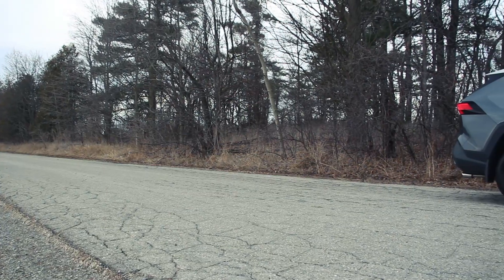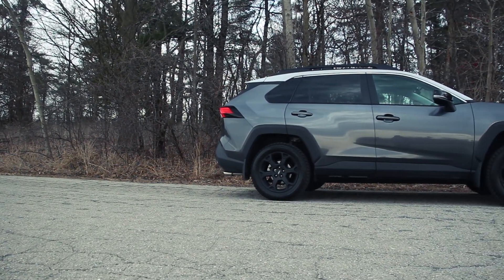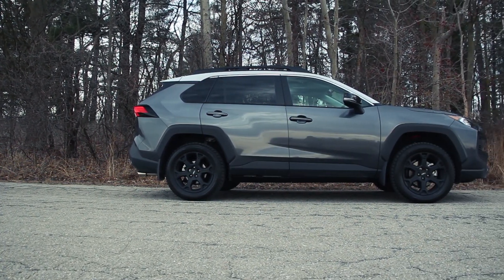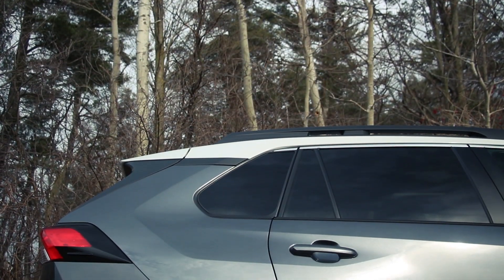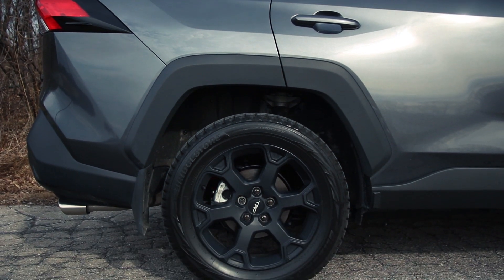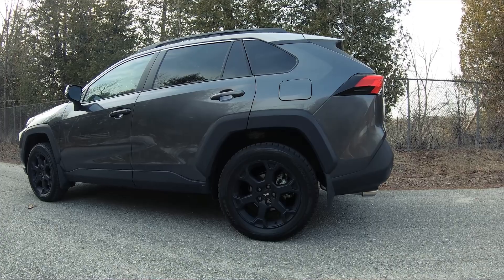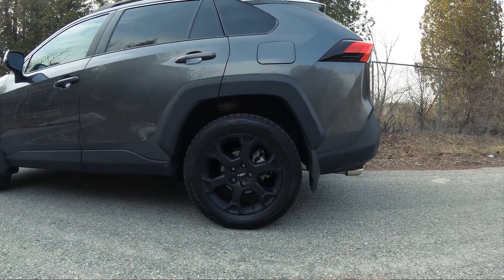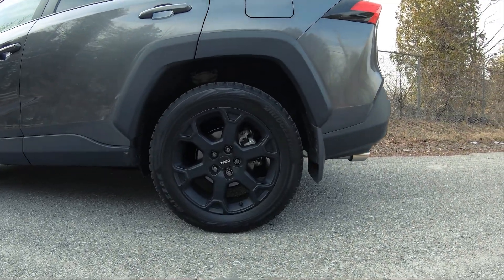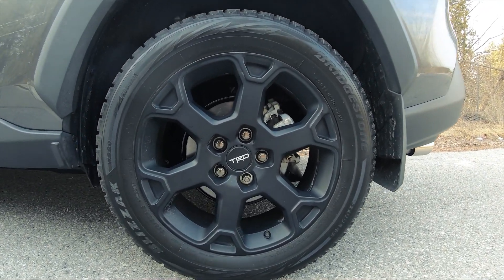There is no change in ride height, but what Toyota has done is developed a specific tire with Falcon, and it is an off-road tire. It's rated for snow service, and here in Canada right now Toyota has put on a winter tire — I would have liked to try that Falcon tire since it's bespoke to the TRD Off-Road RAV4. You also get distinctive 18-inch wheels that look great and fit the rest of the look of this RAV4.